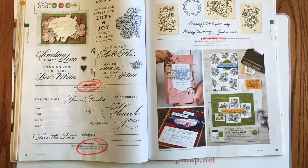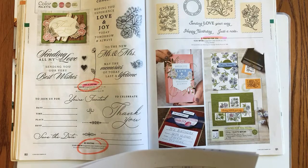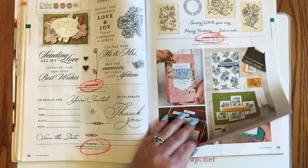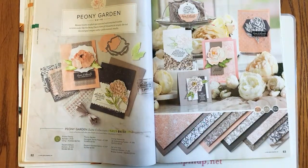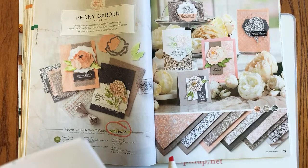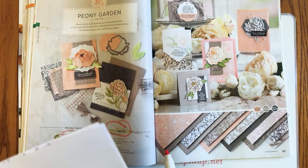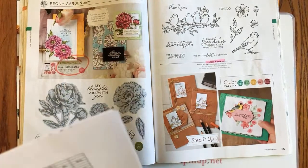Page 81: Posted for You — the stamp set and bundle are retiring, but the postage punch will be staying. Pages 82 and 83: the Peony Garden suite collection is retiring, as well as the bundle, but the Peony stamp sets and dies will both be in the new catalog just not at the discounted price. Prize Peony is staying; the bundle pricing is retiring.